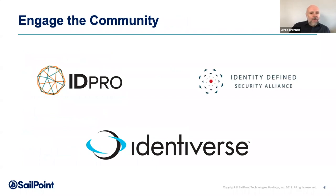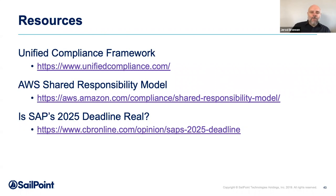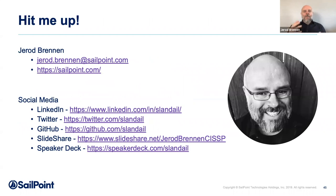Also engage the community. The fact that you're here at the conference today means you're already one step ahead. I'd encourage you to look at the IDPro Body of Knowledge — a vendor-neutral, community-curated body of content around identity. Also, the Identity Defined Security Alliance has a framework that is a terrific resource for people going through a program maturity assessment. And the Identiverse conference happens each year — it's a mecca for discussions around identity, and if you want to know what's on the horizon, that's where you'll find it. I'd encourage you to reach out to me by email — Jared Brennan at SailPoint.com — or on LinkedIn.